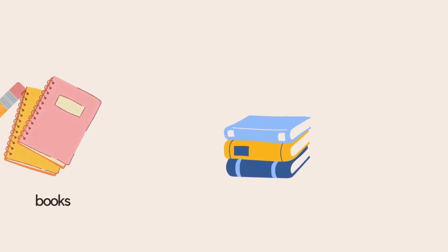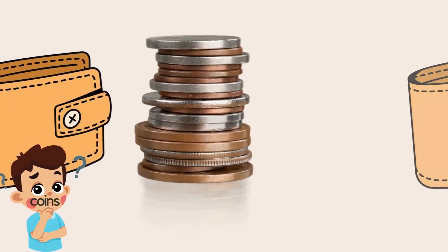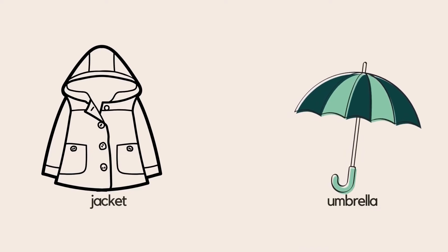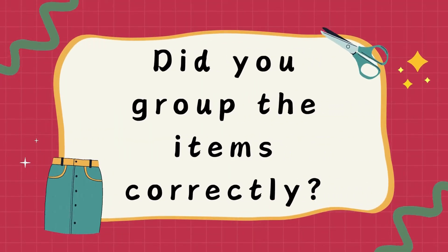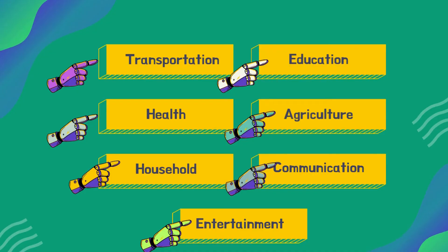Why do you think that is? Fantastic — they are used in our lesson activities, so they belong to the group called education. The wallet and coins are also grouped together; they may be used to buy your healthy snacks. Jackets and umbrellas are in the same group — they protect you from the rain and help you avoid getting sick. Let's revisit the words we formed during our word game: health, transportation, education, agriculture, household, communication, and entertainment. These words are used to categorize the materials that scientists invented and have changed our daily lives.